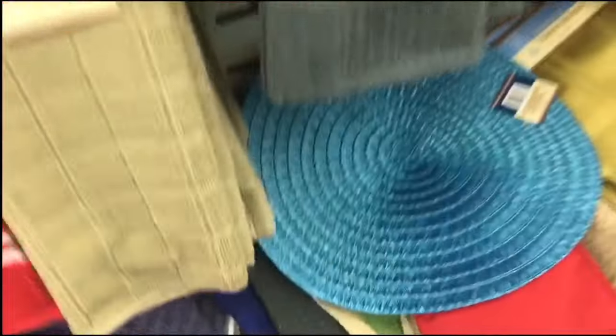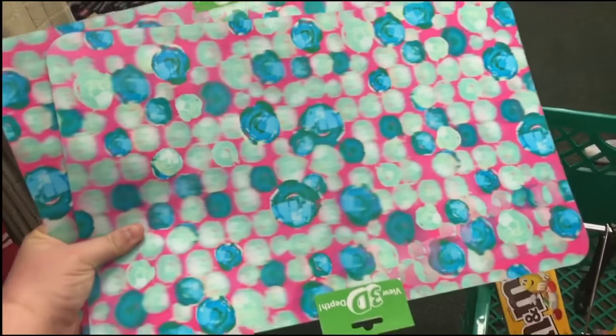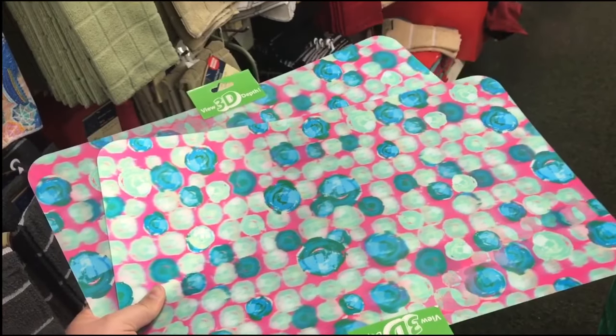Wait a minute, I see something colorful and pretty. Oh my gosh — for Penny?